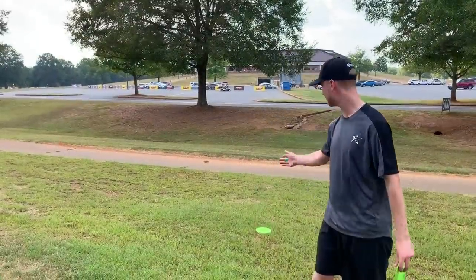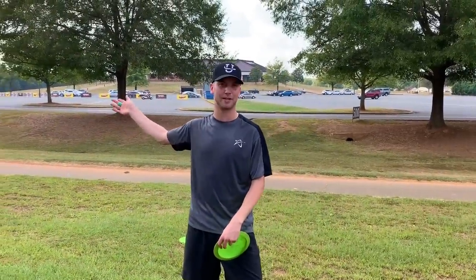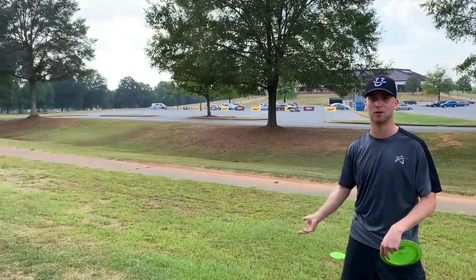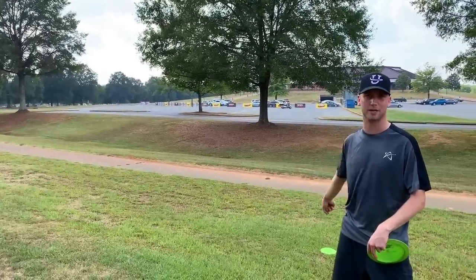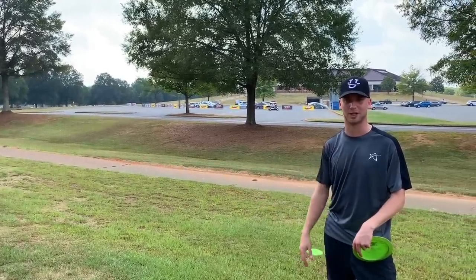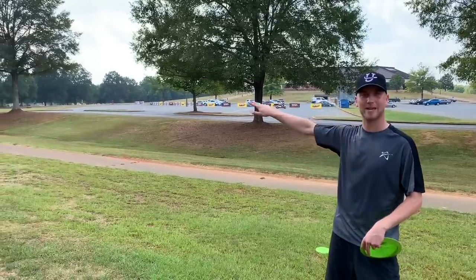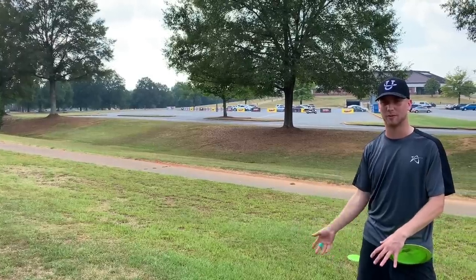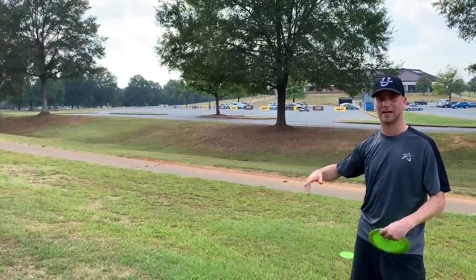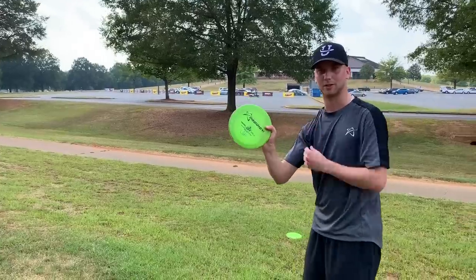I landed here right past the 500 feet sign and we have the green right there. We have the parking lot that we gotta get over — if you do not get over and you end up out of bounds, you gotta throw from here with a stroke and distance penalty shot. I'm just trying to get into the island. We have those two different basket locations there but I'm not really trying to get close to either of them — I'm just trying to get in bounds and have an easy birdie from there. I'm gonna throw the same D1 as I did on the tee shot.